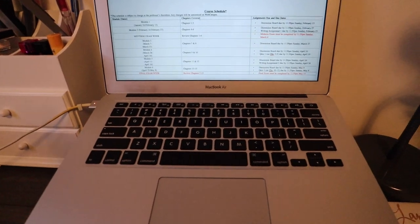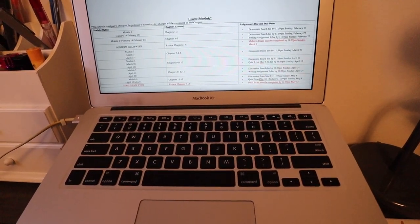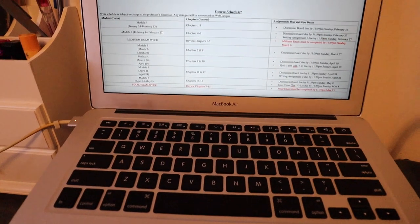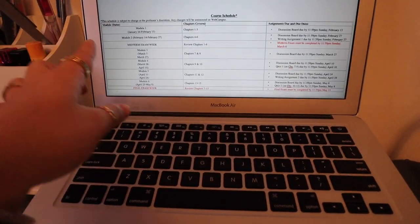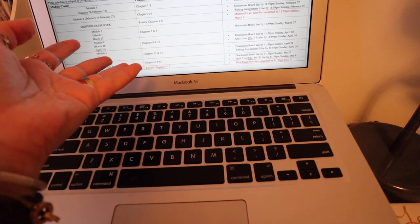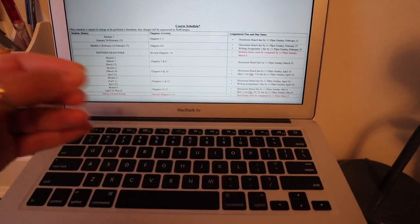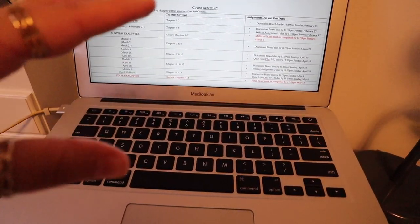Make sure you're reading through the whole syllabus that your professors post. Mine usually include a tentative course schedule, which is so helpful because I'm such a visual person. What I'm going to do now is fill in my planner with every single assignment. Whether it's readings, discussion boards, exams, or midterms — I write down every little thing. This is probably my biggest tip and what really helps me stay on top of my work and not procrastinate.